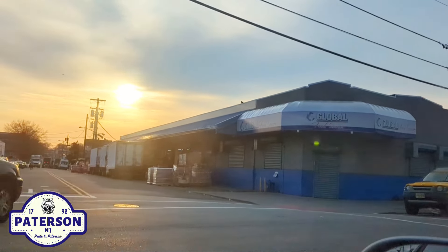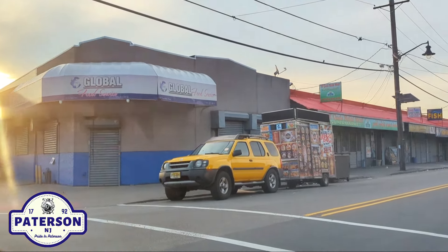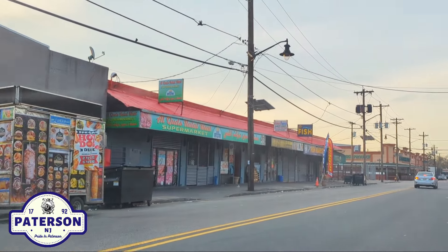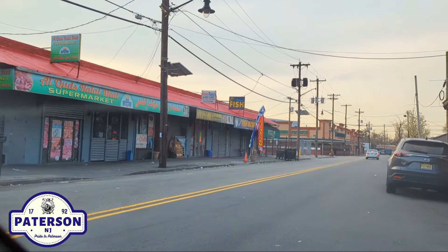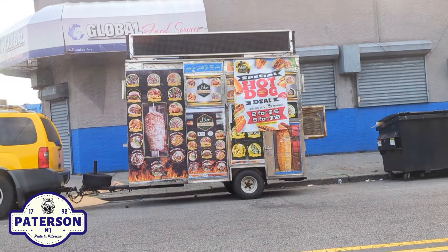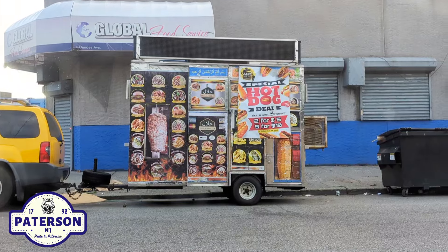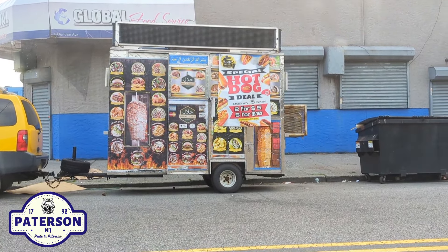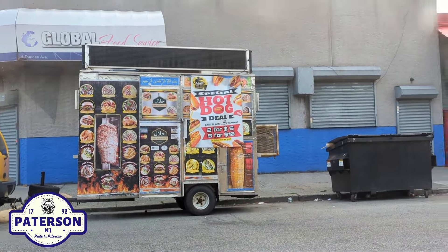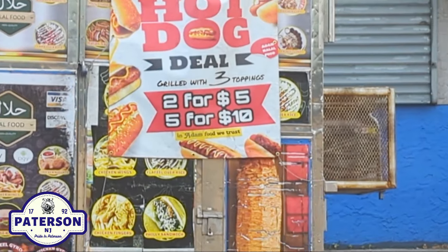Global Food Service. And you've got a food cart right there. It says hot dog deal. Now this is parked here right now — I don't know if it's going to be here throughout the day or if it's just staging here to pick up supplies. Is there a website for them? In Adam food we trust.